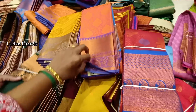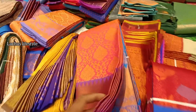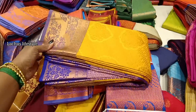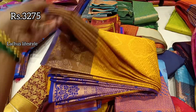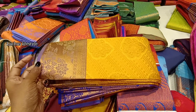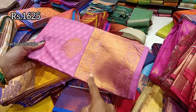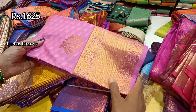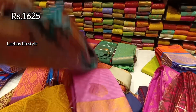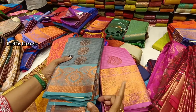This is a super armor pattern. For recent days, the collection is soft, different, unique, and colorful. These are pastel colors or dark shades with very unique color tones at a reasonable budget. This is very soft and light with a unique color tone — also available in a different color tone.